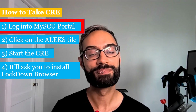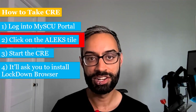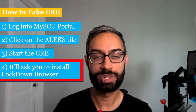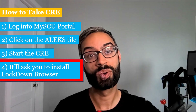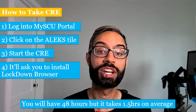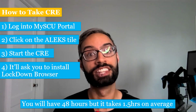It's important that you work on your own and that you're not using any calculators or outside learning aids. To take the CRE, you'll first log into MySCU Portal, then click on the ALEKS tile, and from there you'll enter in and start the CRE. It'll ask you to install something called Lockdown Browser, which is anti-cheating software, because we really want to make sure that it's your work that we're seeing. On average, the CRE takes about an hour and a half to complete, but we're going to give you 48 hours to do it because we want to make sure that time is not a limiting factor.